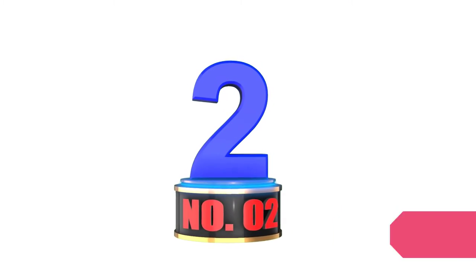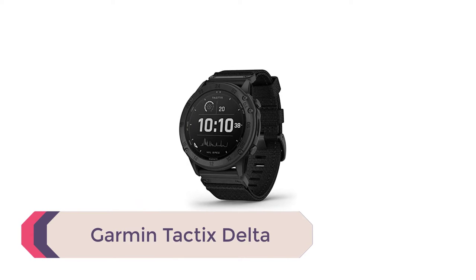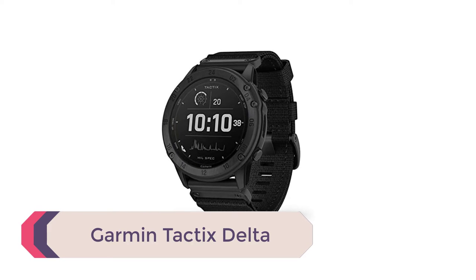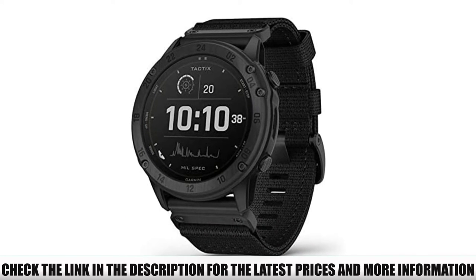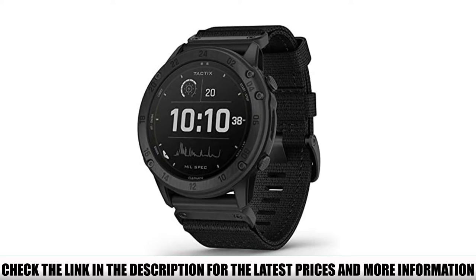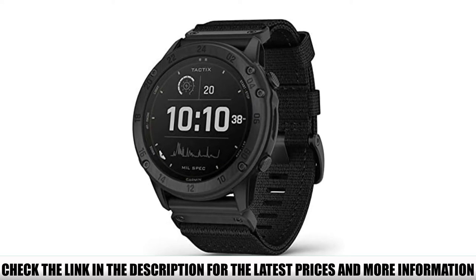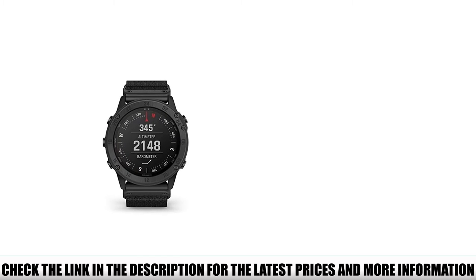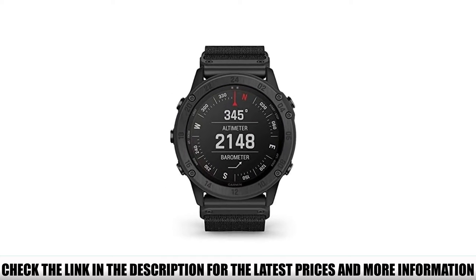Number 2: Garmin Tactics Delta. Garmin is a Swiss-American company most famous for its GPS devices. Before GPS was on our phones, we all had a Garmin in the car. Garmin has since branched out into electronics, creating a range of tactical smartwatches. The Garmin Tactics Delta is its flagship tactical watch model, coming with a wide array of features and useful functionality.